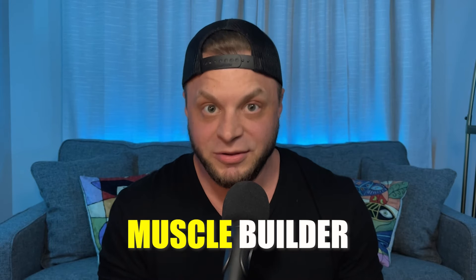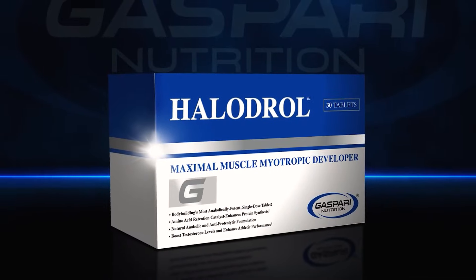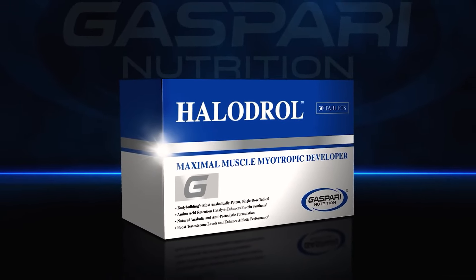High-Tech Pharmaceuticals' Halodrol is actually a great wet muscle builder. But most don't even know about it or move past it because the marketing over the years has blurred the lines between fact and fiction. Halodrol — one of the most effective products of all time.